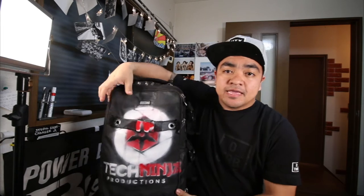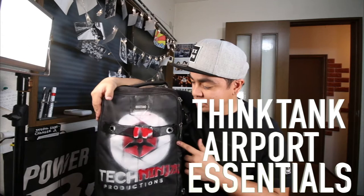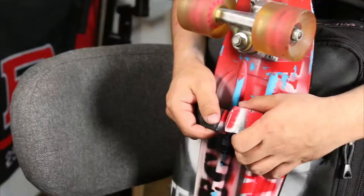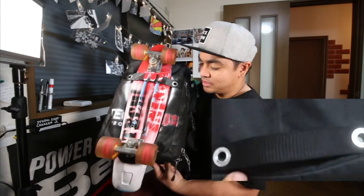First and foremost, the thing that carries everything is my bag. This is the Think Tank Airport Essentials. It doesn't look like this — this is what happens after you give me stuff: spray paint it. This bag is customized to kind of tailor to my lifestyle.